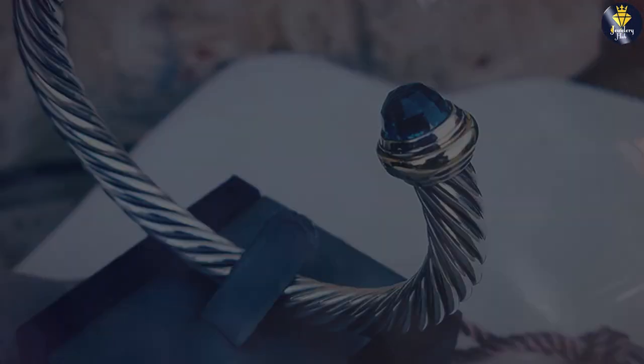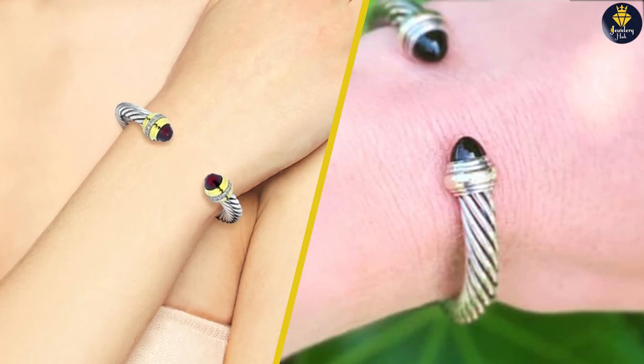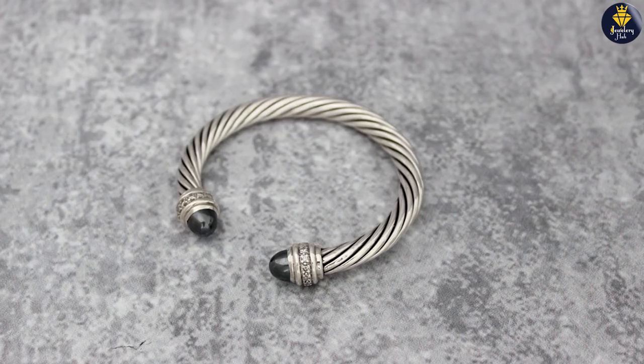Thank you for joining us today. We hope this comparison has helped you navigate the choice between the 5mm and 7mm David Yurman Cable Bracelets. If you have any questions or would like to share your experience with these bracelets, please leave a comment below.